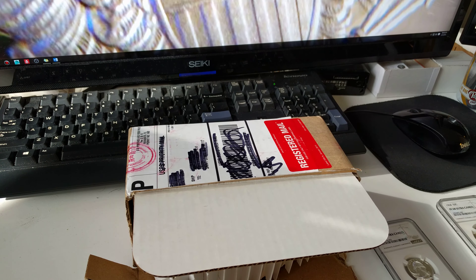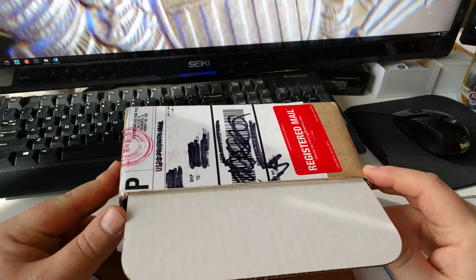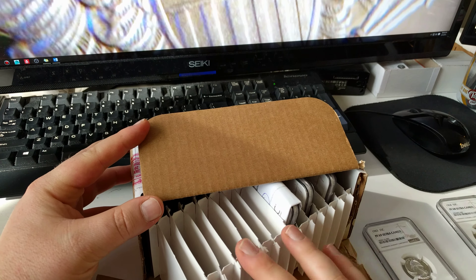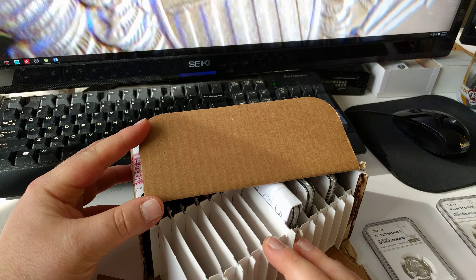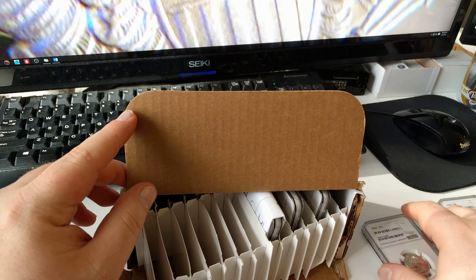Hi YouTube and Reddit, Senator32 here again. I just finished my last unboxing video of the Libertads when a registered mail package arrived from NGC. Sadly my camera messed up about halfway through, so we'll pick up from where we left off after I show you what we've unboxed already.